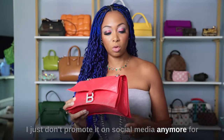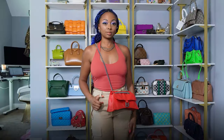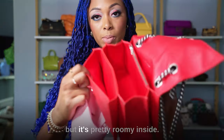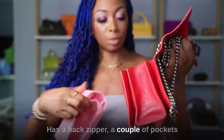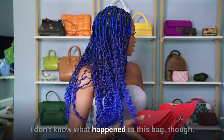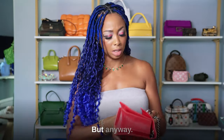I just don't promote them on social media anymore for the time being, but this is what it looks like. I do have a bag organizer but it's pretty roomy inside. It has a back zipper and a couple of pockets. It's just nice. I don't know what happened to this bag though — it just disappeared. It's supposed to be in here. I'm going to have to find it.